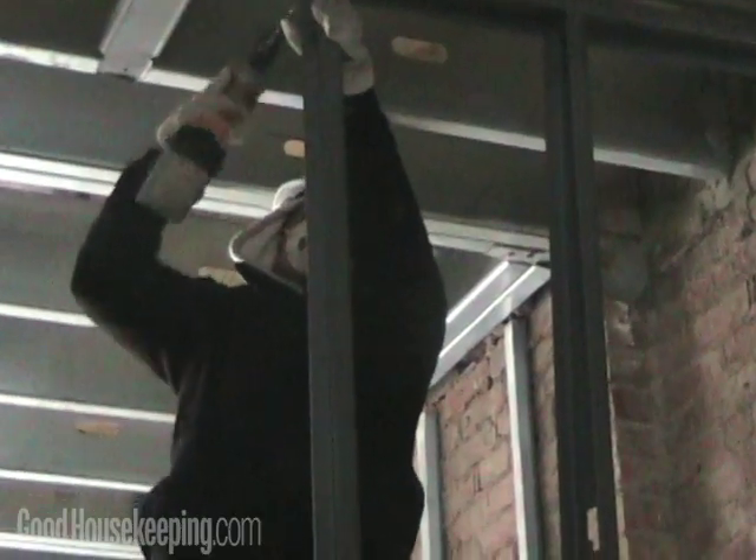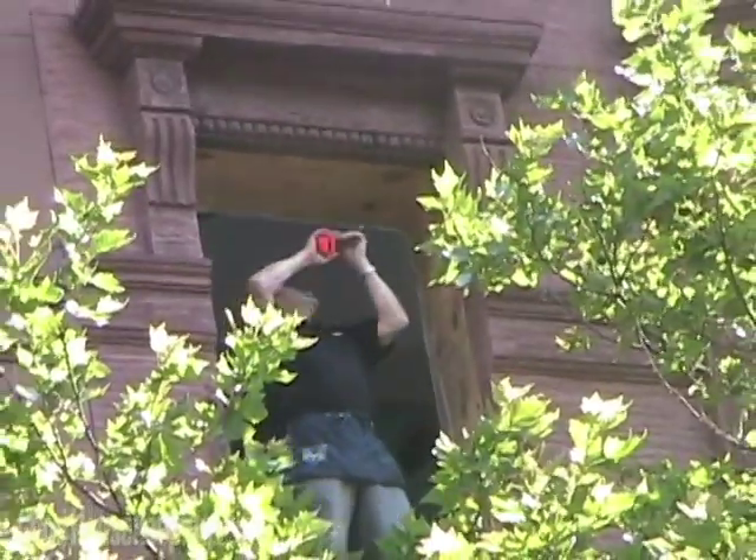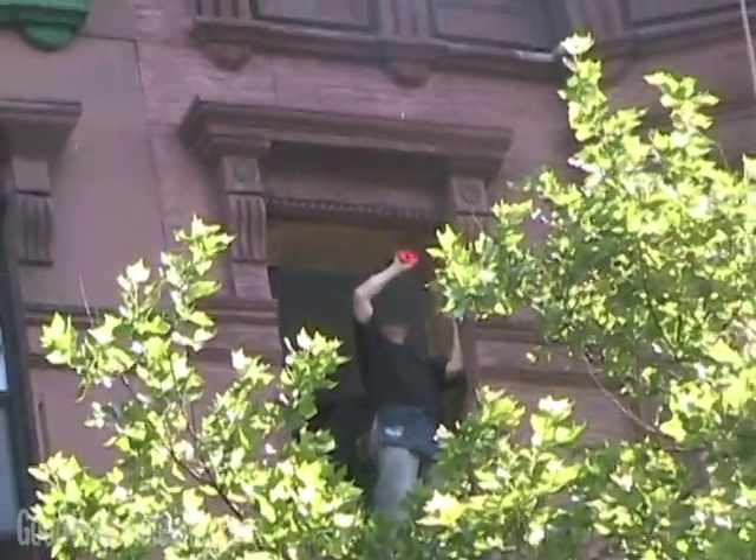To build a LEED certified home you need to work with a third-party rating organization. For instance, for this house we built it with the Steven Winters Group, and they are an independent organization that checks your progress throughout the building or remodeling.